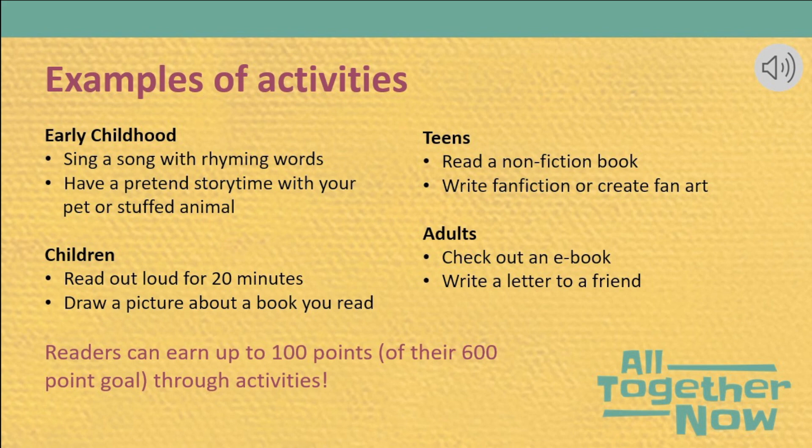Including activities as a way to earn points gives participants more opportunities to engage with summer reading. For example, reluctant readers may be more likely to participate if they can earn points by playing a game or drawing a picture in addition to reading. Children who can't read yet can learn pre-literacy skills together with caregivers by singing or playing together. And those super readers who quickly reach their reading goals will have additional ways to still participate. We have activity logs for each age group available at metrolibrary.org/summer-reading. Readers can earn up to 100 points of their 600-point goal through activities.